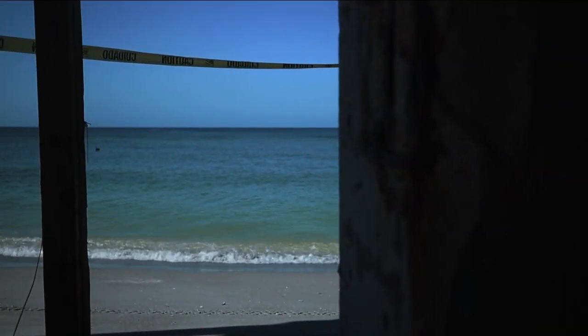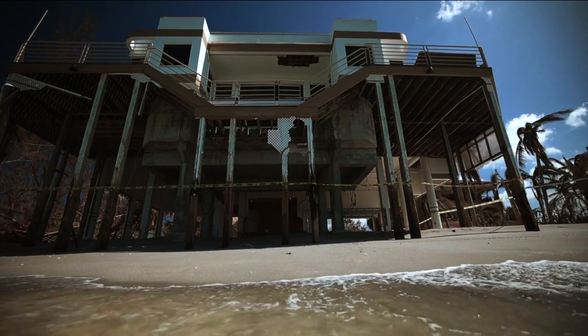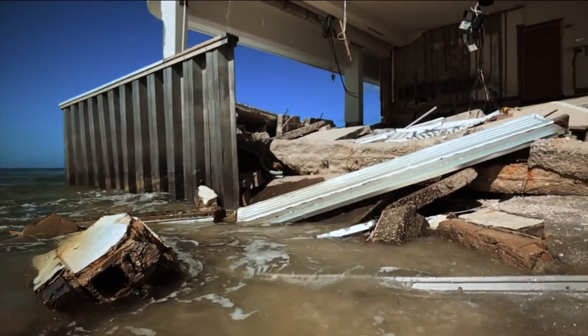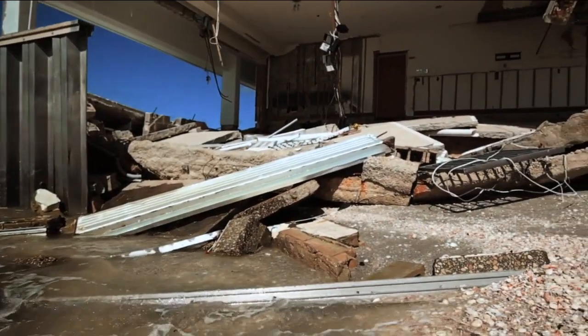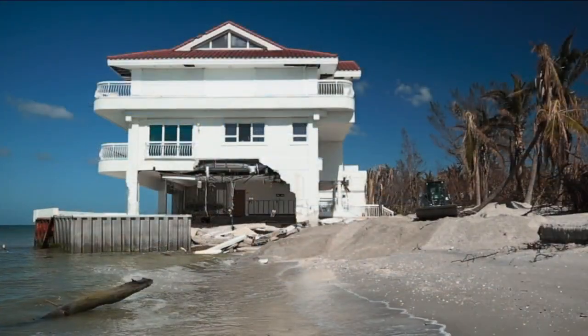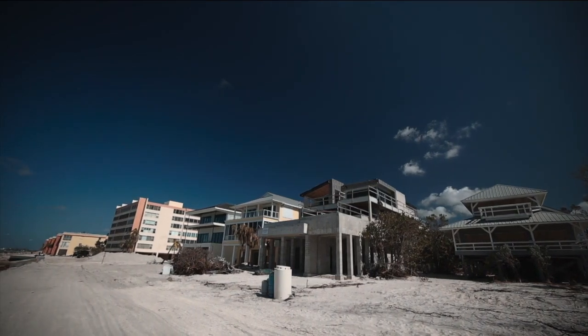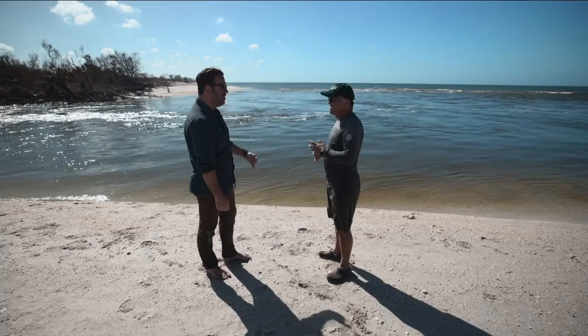Barrier islands are the first line of defense against the surge — they're the last place you'd want to be during a storm. Coastal mansions pounded by waves here on Siesta Key were no match for Hurricane Milton. They've been ripped to shreds; they are now one with the ocean. If this massive concrete home was so badly damaged, how can we build any others strong enough? This is a super powerful storm surge.